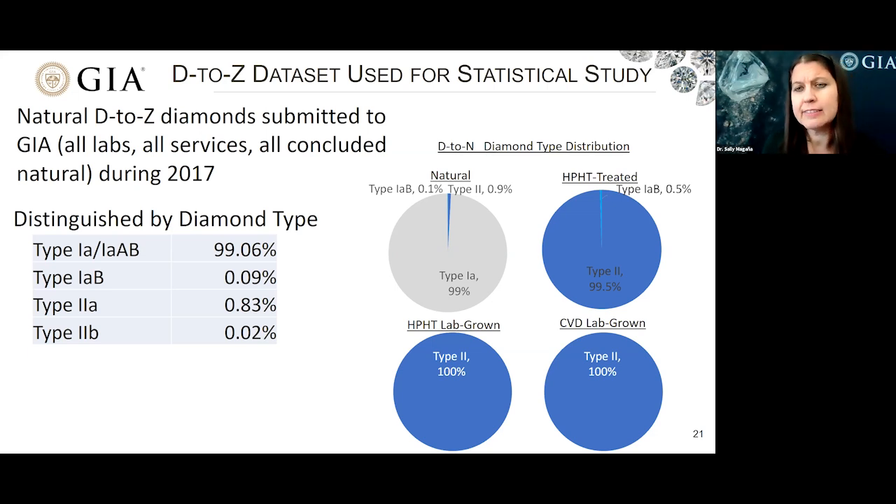Among HPHT-treated diamonds, the vast majority are type 2. In our survey, we found that 99.5% of the HPHT-treated diamonds were type 2, and 0.5% were type 1AB. Among lab-grown diamonds — whether HPHT-grown or CVD-grown — 100% of those were type 2. So that just shows you an example of why diamond type is so important for screening between natural, treated, and lab-grown diamonds.